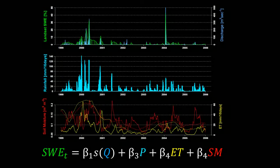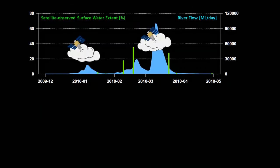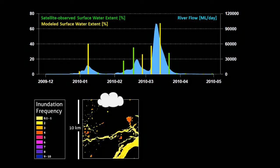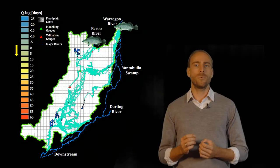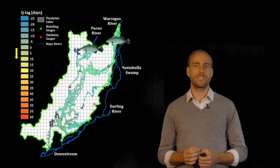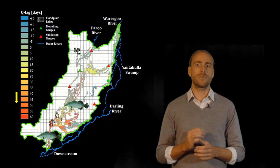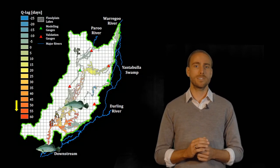I then combined this time series with data on river flow, rainfall, evapotranspiration, and soil moisture to create simple yet incredibly useful statistical inundation models. These models can predict the extent of flooding when the satellite's view was obstructed by clouds or during the peak of floods, giving us a more detailed picture compared to existing approaches. The method can also quantify the time it takes for floods to propagate along the river, and it uses open-source data and programming languages, making it easy to apply to other river systems across the world.